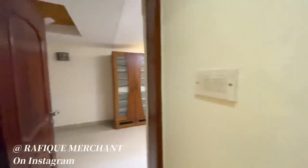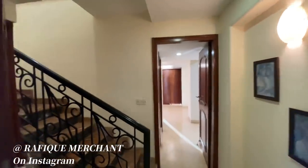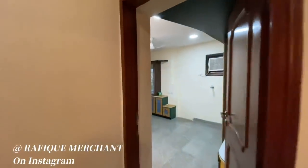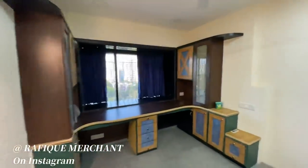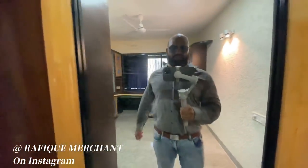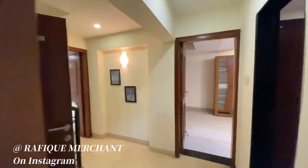So it's a 4 BHK — we saw one bathroom here, one bathroom behind, and a third bathroom upstairs. It's a big, beautiful duplex penthouse, about 1800 square feet in Juhu. Juhu Abhishek — advertise, rent and sell your properties with Rafiq. Thank you very much, and check my properties out on Instagram as well.